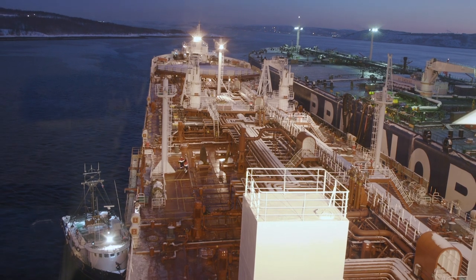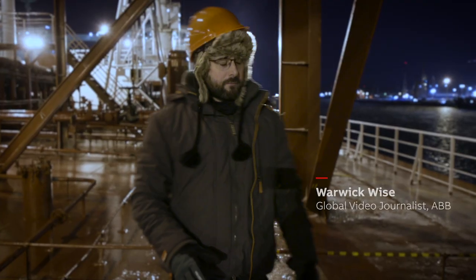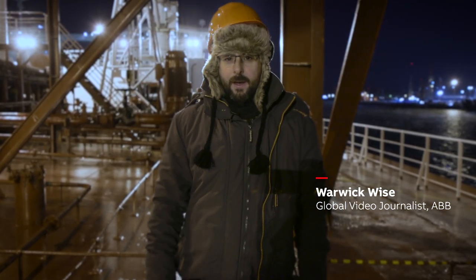I'm standing on the deck of an icebreaker in Kola Bay, an estuary just north of the Arctic Circle which runs from Murmansk in Russia up into the Barents Sea over there. It's dark now — the sun will be up in about two months because it's polar night here — but just because daylight has gone doesn't mean that industry here has stopped.